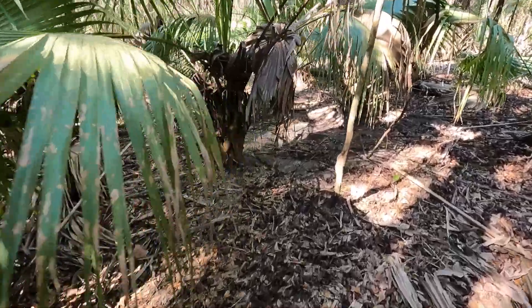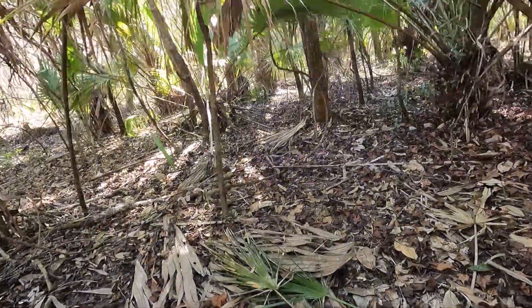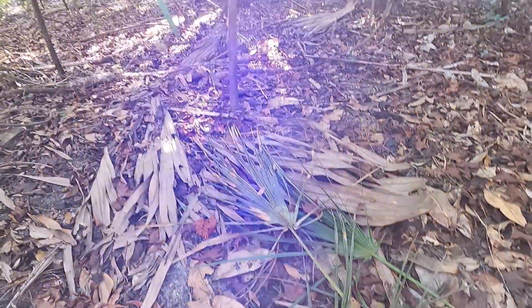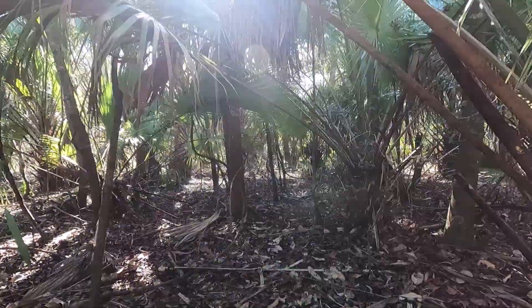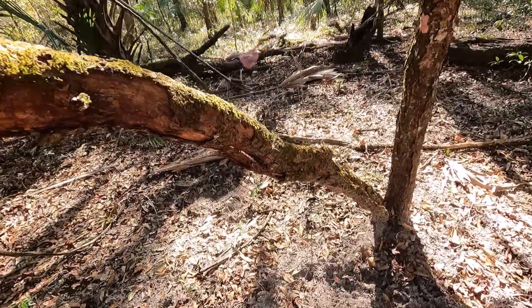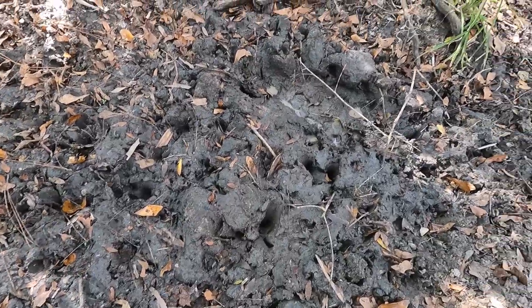I do see some hog beds right here. They look fairly fresh. Here's a good sign — these little palm fronds. They usually do that when they're nesting, when there's a sow with piglets. She'll collect a bunch of these and pile them up and the piglets will hide under them. So we may have a nesting sow nearby. Here's some pretty fresh rooting. Looks like smaller pigs, and that's what I would prefer today — a nice little one, easy to carry out. Definitely been some hogs in this wallow here.